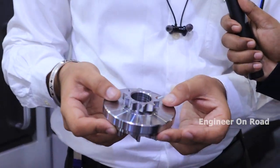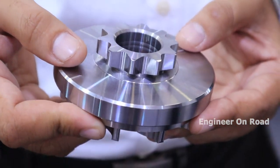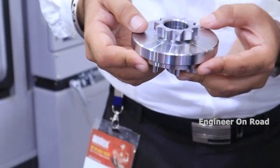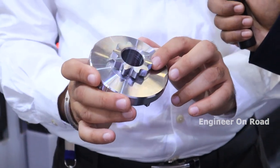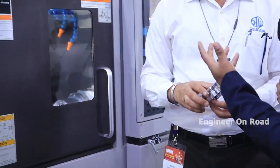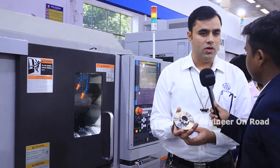Finishing is very good because the coolant pressure is very good, the internal rigidity, machine quality, and coolant supply are all very good. Any kind of component you want to finish in a single setup, you can cover with this machine.